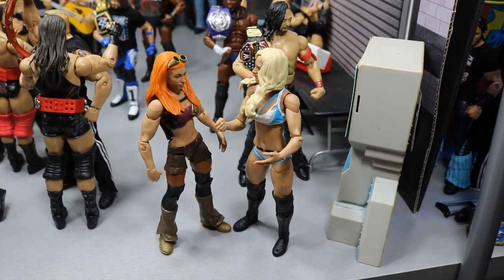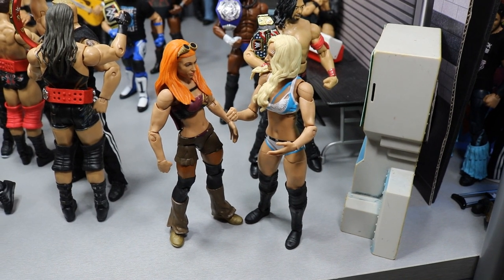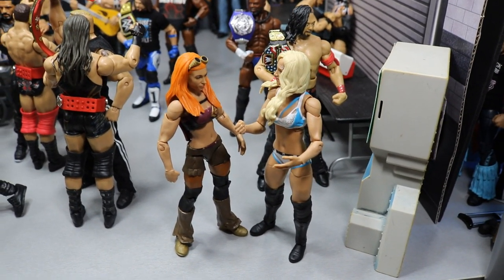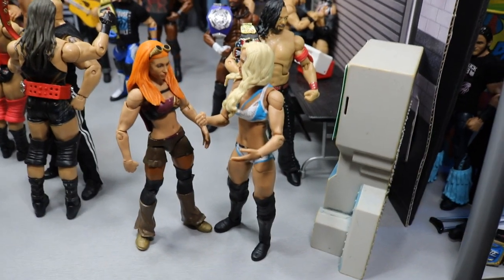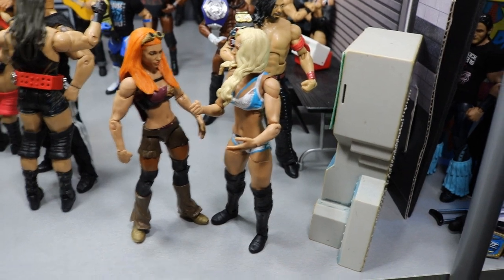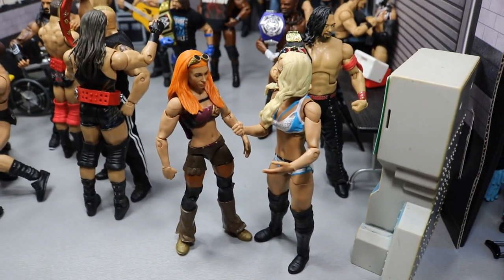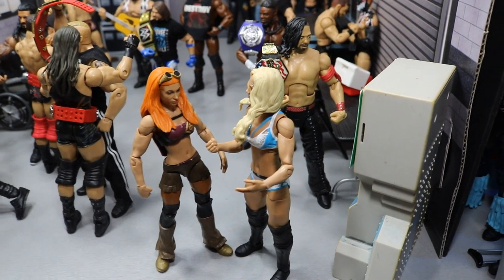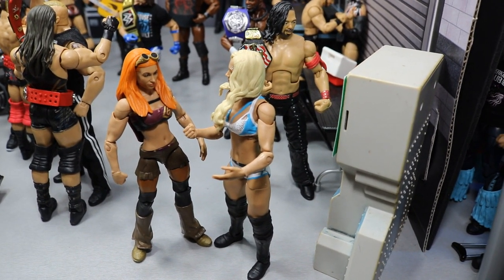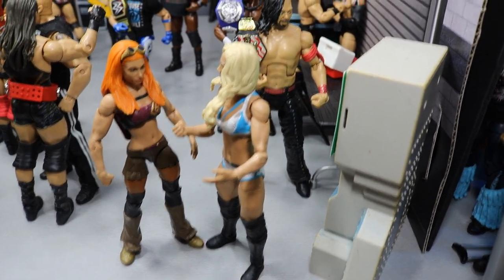Right here we have Becky Lynch talking to Charlotte. They're both in a triple threat match for the SmackDown Live Women's Championship, and Becky Lynch is like, Charlotte, why do you have to come back and steal my thunder? I've been getting multiple wins, multiple weeks in a row, I've got all the momentum, and you just come and vacuum it right out and take my opportunity. You don't even deserve to be in this match. Hopefully Becky Lynch does take care of business and beats Charlotte and Carmella.